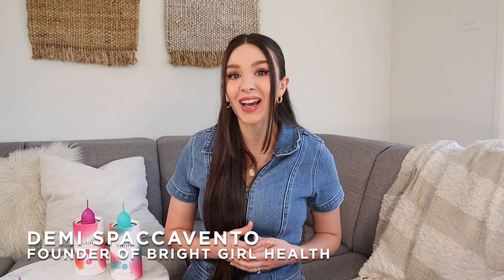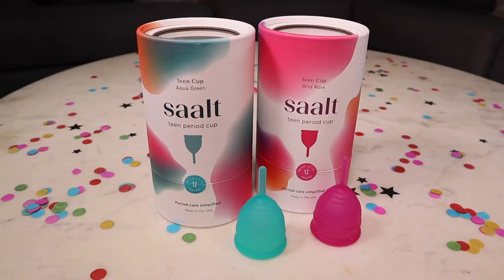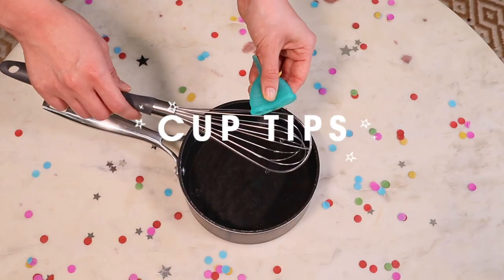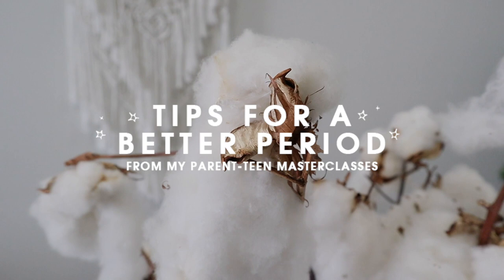Today I've partnered with Salt to share with you their new teen cup, which is the perfect option for first-time cup users and teenagers. In this video I'm going to be sharing why the teen cup is so perfect for teenagers, some of my favorite cup tips, and some tips from my Parent Teen Masterclass about how to have the best, easiest period possible and minimize period symptoms.